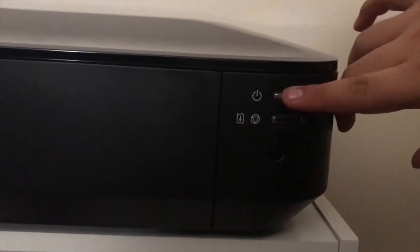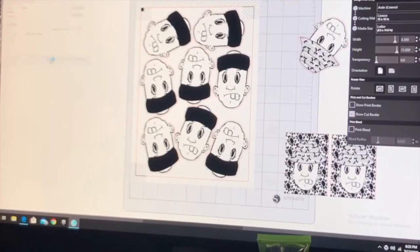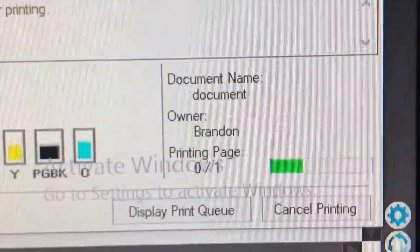I do custom printing. I make custom shirts. Right now I'm doing custom stickers. I do everything from die cut to shapes and sizes, everything pretty much. If you want to get anything printed — pictures or your logo — I can do it.